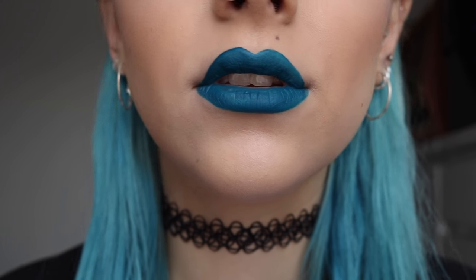Number one is Lime Crime's liquid lipstick in Peacock. I absolutely love this one — it's like a cross between a blue and a green, right in the middle. It sets as a nice soft matte lipstick and stays on all day long. I also feel like darker lip shades suit my skin tone and the way I dress, so it's a really deep shade — one of my favorites.